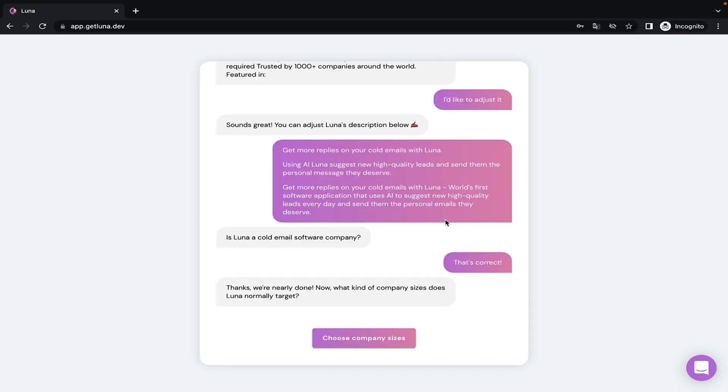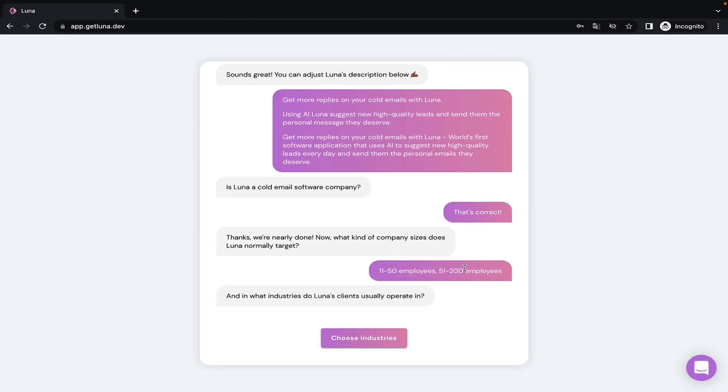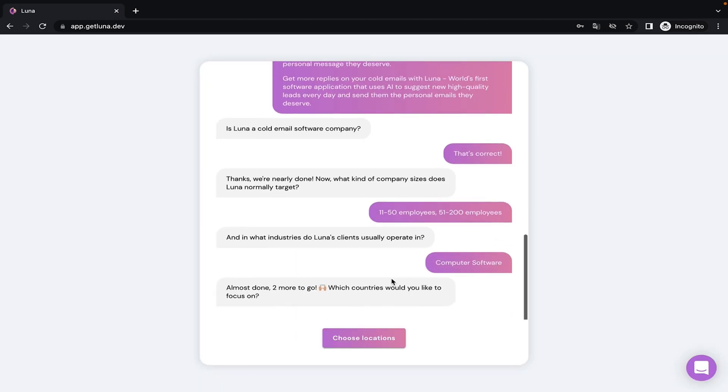You can get started in literally two minutes. First, create a new account by answering a few simple questions. This actually trains Luna's AI brain to learn what companies you're targeting, the industry you're in, and which job titles you're looking for. Once you're done chatting with Luna, you're ready to crush your cold email outreach.